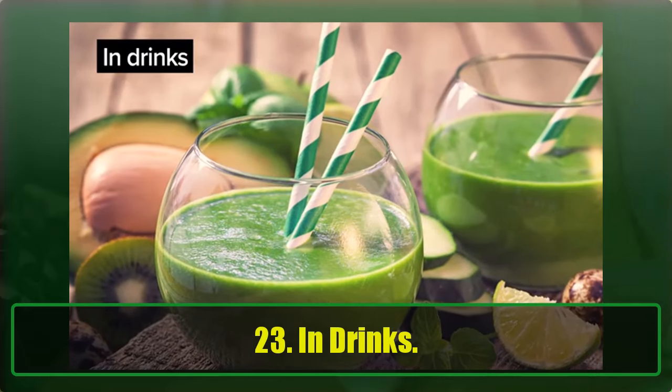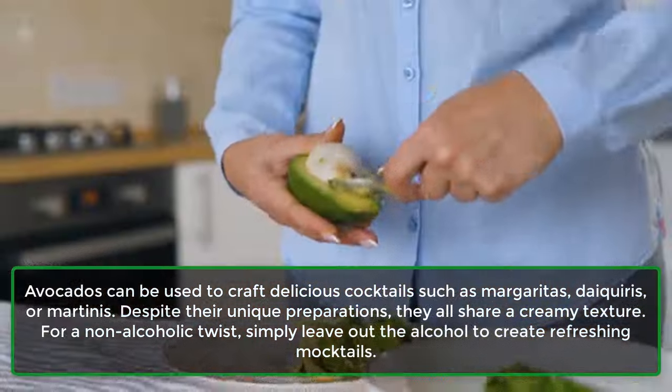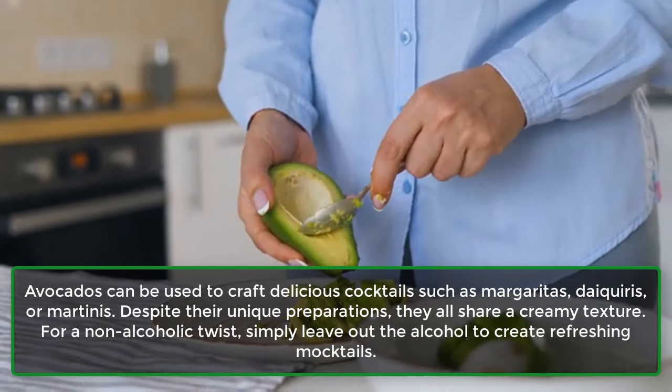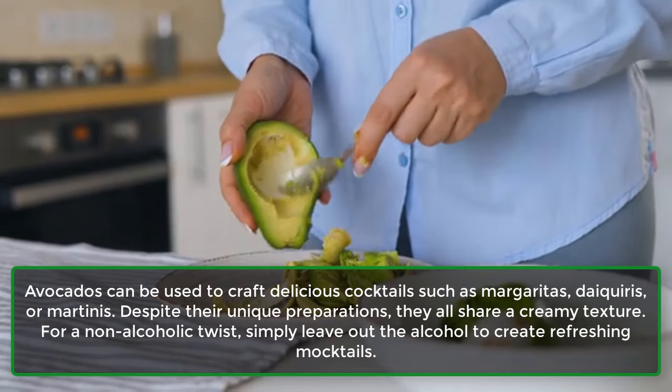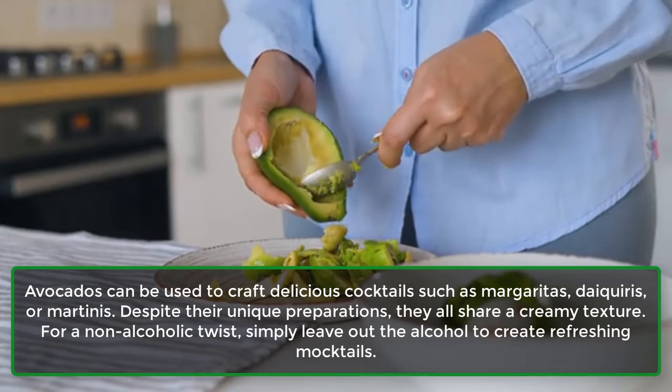23. In Drinks. Avocados can be used to craft delicious cocktails such as margaritas, daiquiris, or martinis. Despite their unique preparations, they all share a creamy texture. For a non-alcoholic twist, simply leave out the alcohol to create refreshing mocktails.